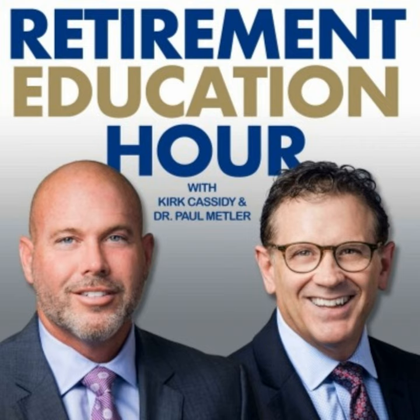What we're going to teach you is that success isn't driven by what you invest in, but rather where you're taking your income from. It's more income timing than investment timing — very different.